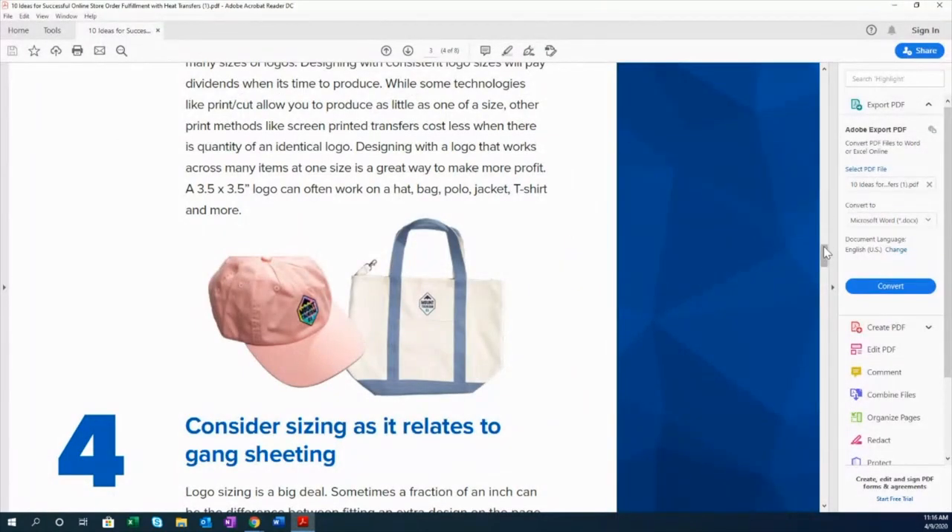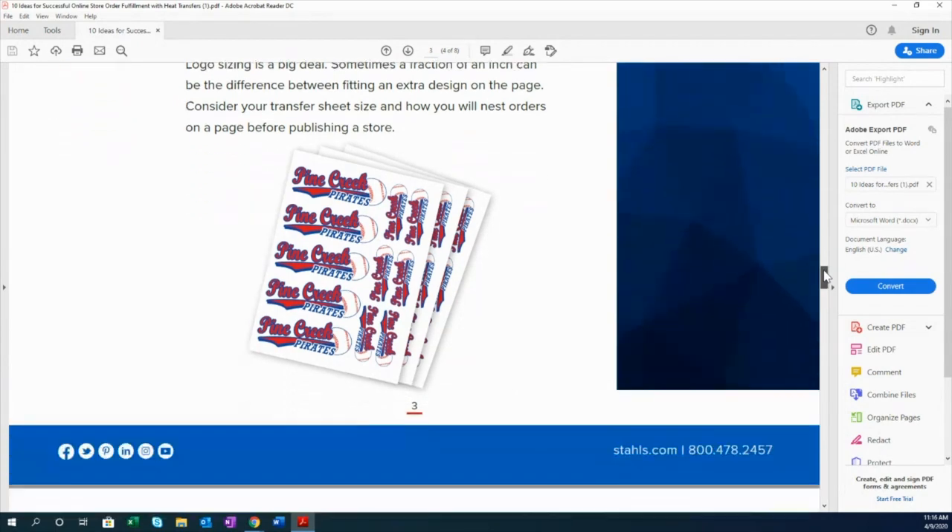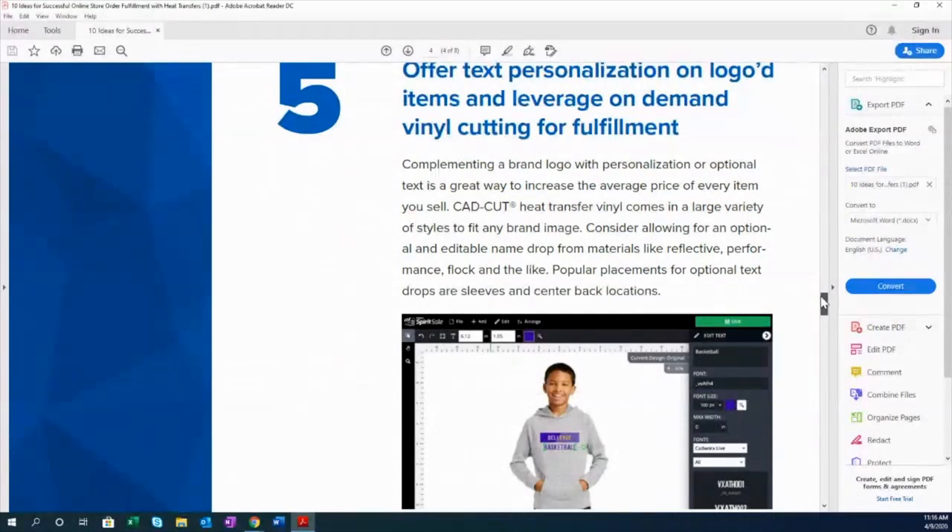Tip four: consider sizing as it relates to gang shooting. Same principle — how many can you fit? Think about your material width, your transfer size, and how many logos you can fit not only on the transfer sheet, but what will fit on your garment on the platen. Screen printed transfers are the best for batching these orders and manufacturing quantity if you follow the rules we've laid out.